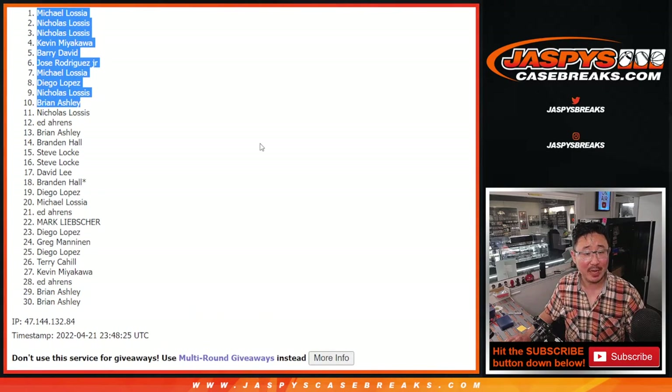Top 10 — after 5, there we go. We've got to do one quick break now, and then I think the next break will be the flawless. So keep an eye out for that. Jaspiescasebreaks.com — I'll see you for that a little bit later. Bye-bye.